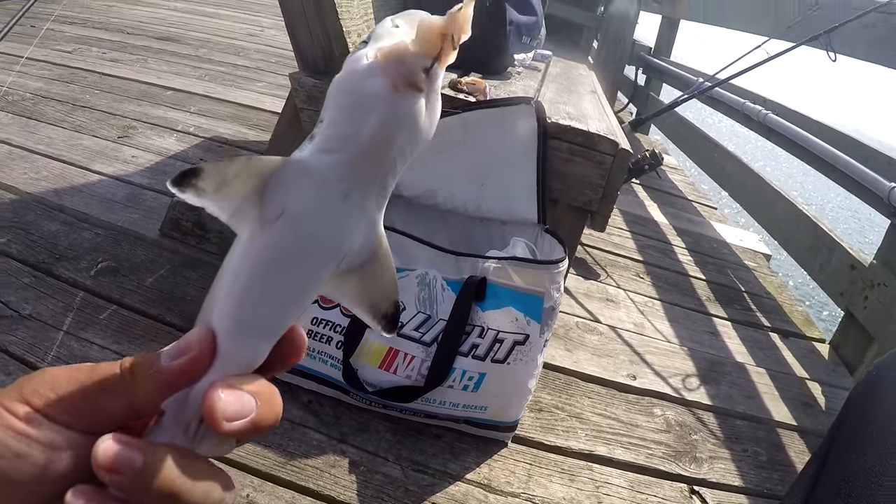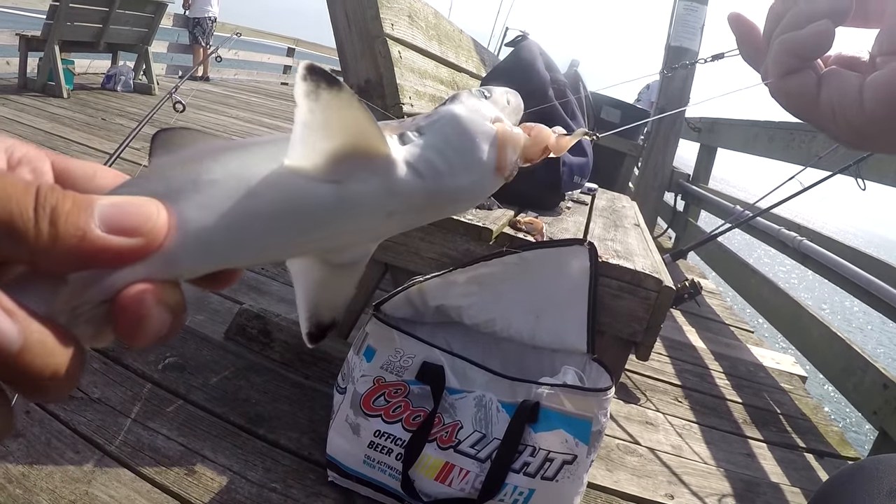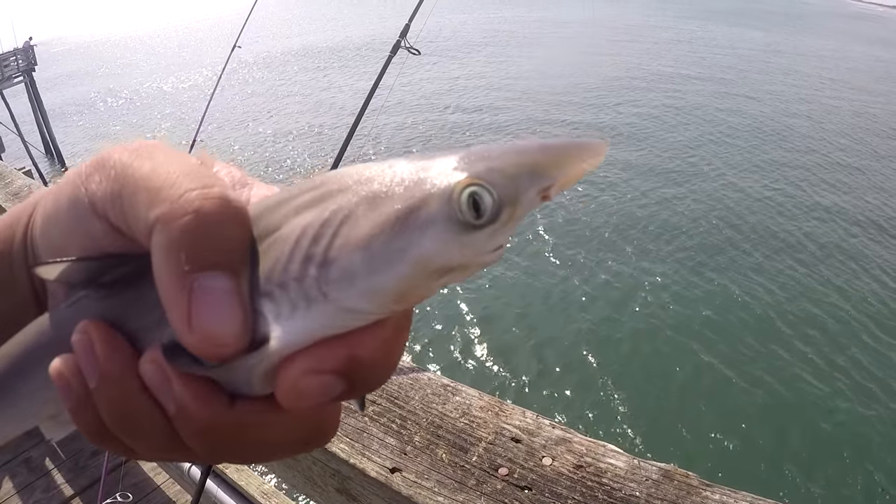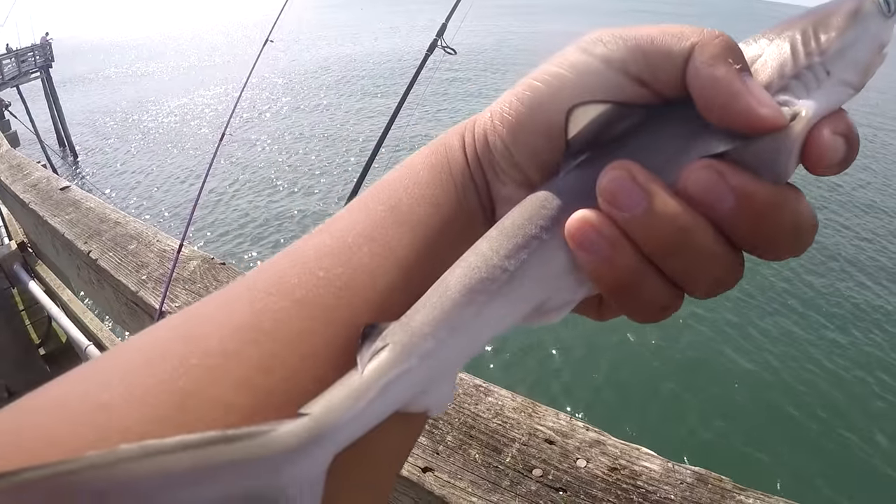AKA dogfish — is that what it is? Actually, wait a moment. This one has good teeth here. Let's take a photo and we'll find out later. First species of the day right here at the Nags Head Pier.